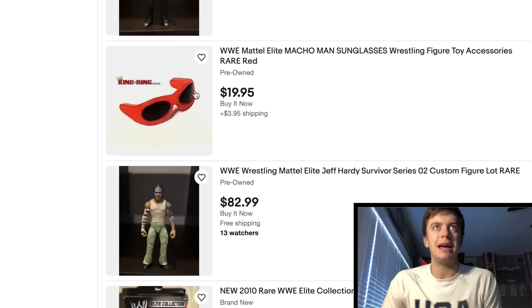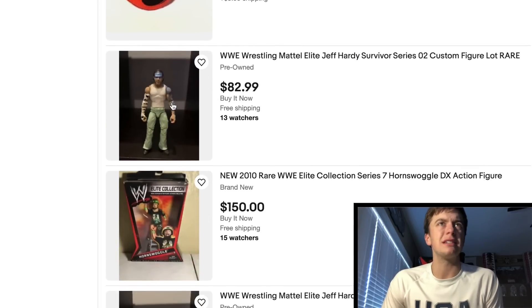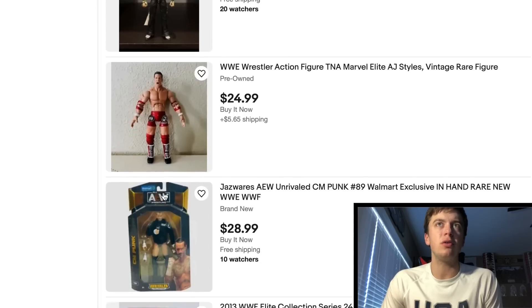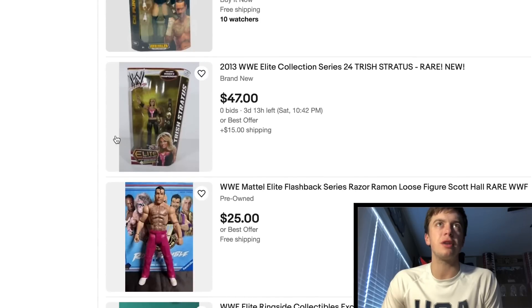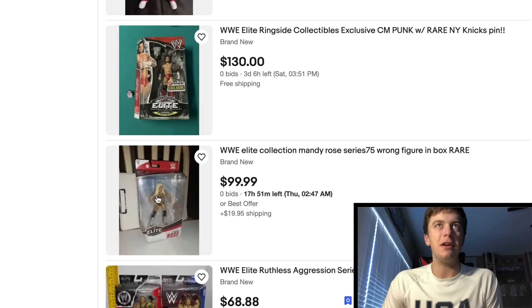This is a great looking Jeff Hardy — I like that. Got the Edge sunglasses, I believe those are Edge sunglasses. Another custom Jeff Hardy. Another custom Jeff Hardy. Looks like an old AJ Styles TNA figure. Got the Walmart exclusive CM Punk. This Trish Stratus is way too pricey, man. I mean, I know it was the first Trish Stratus, but that figure's always so expensive. Every single one I see — darn it, man.